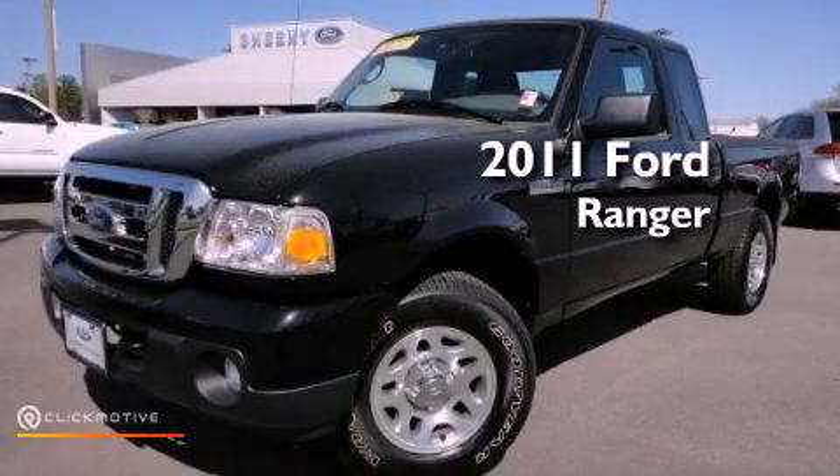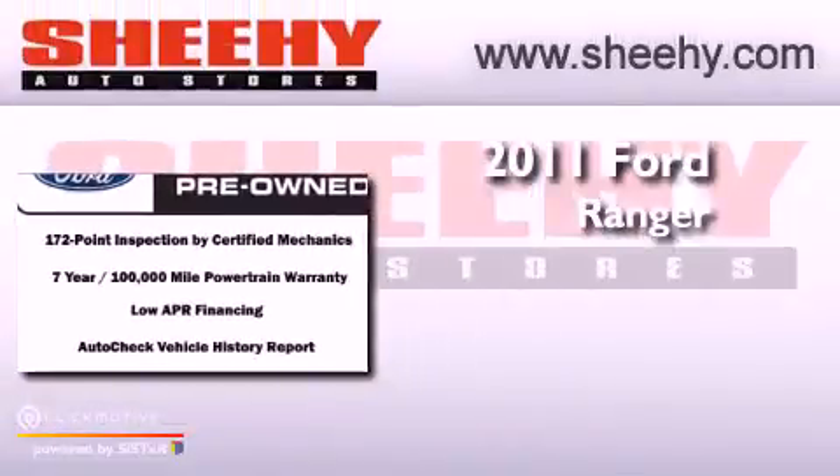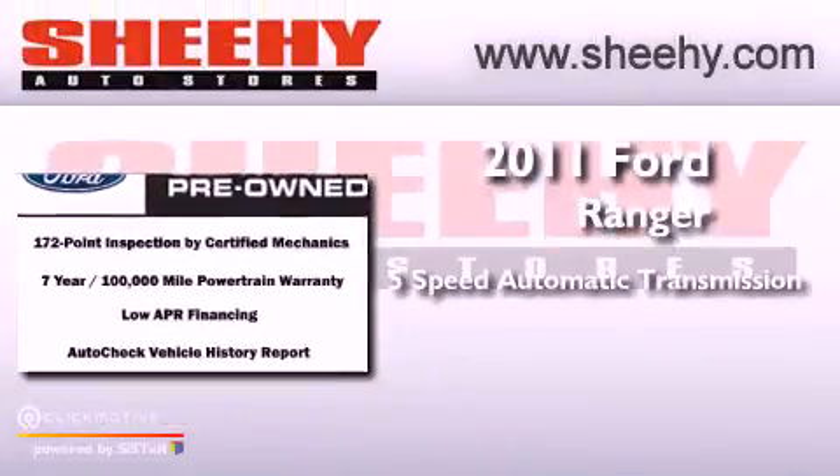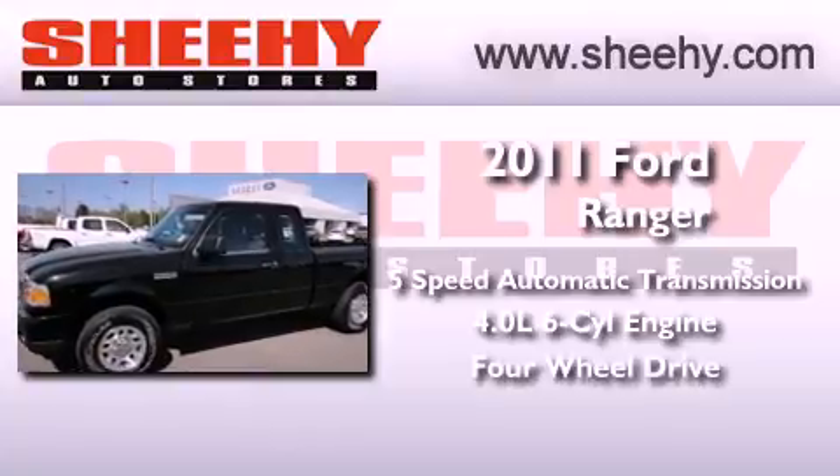This is a certified pre-owned 2011 Ford Ranger. This vehicle has seating for five adults, a 4.0 liter V6, and the added safety and control of four-wheel drive.